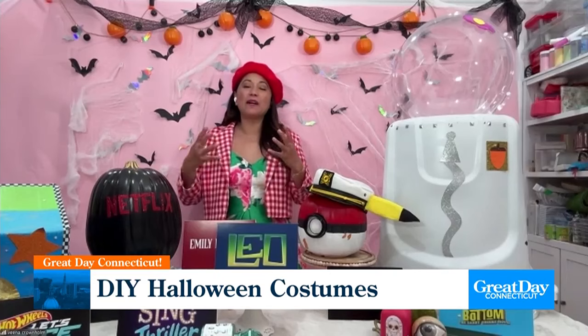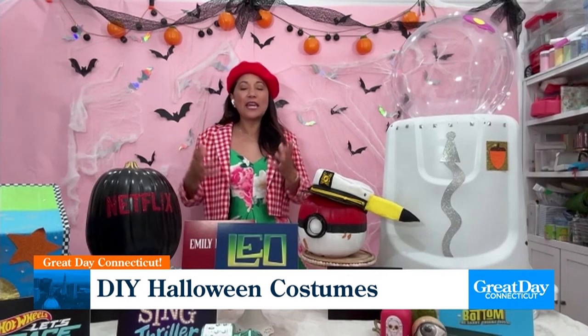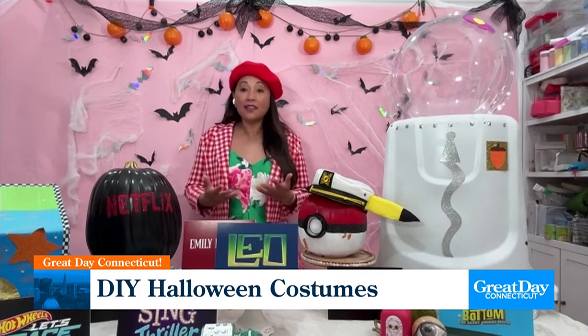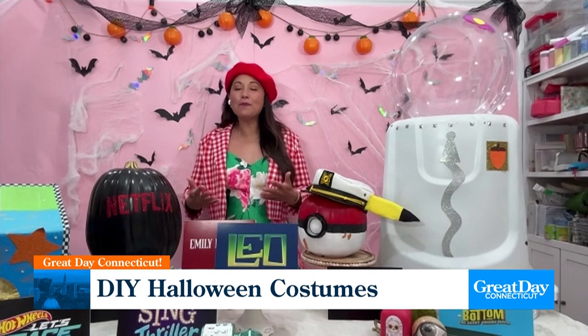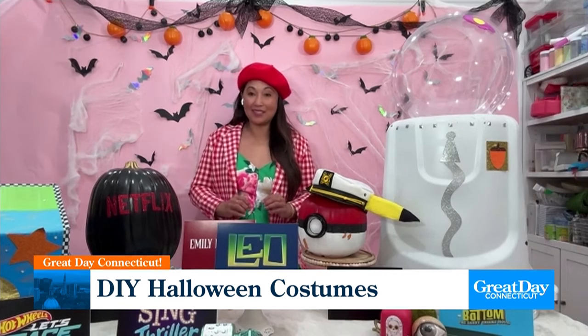Absolutely, and that's what I love about DIY — you're really just taking your favorite Netflix characters, shows, and movies, taking some inspiration with your kids, and bringing it to life with things that you have in your house. You'd be amazed at what you can find in your own closet or in your backyard, and we can make them into some really cool costumes.